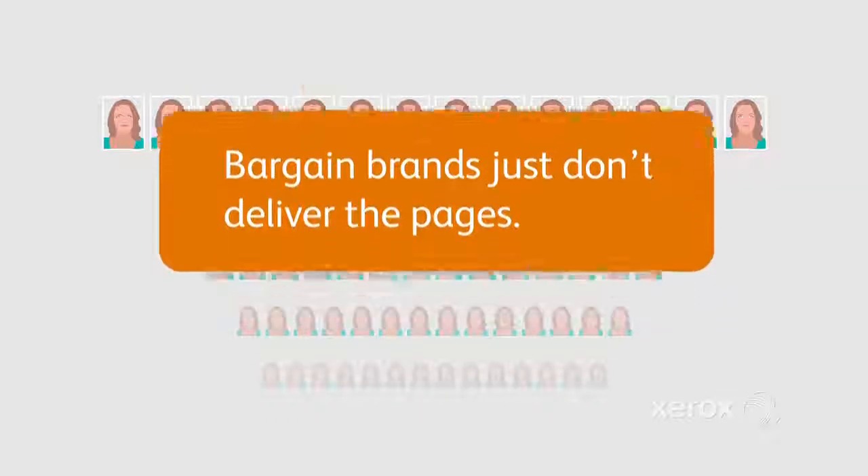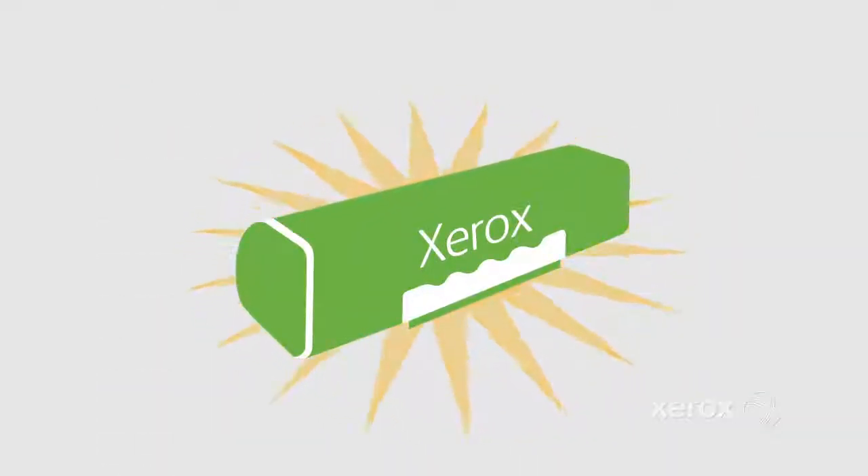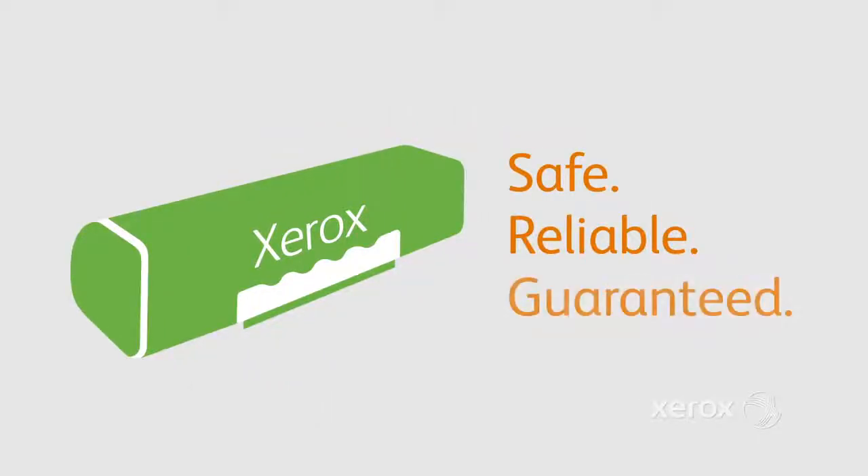So why would you put anything but Xerox in your printer? Safe. Reliable. Guaranteed.